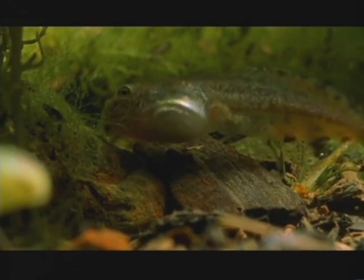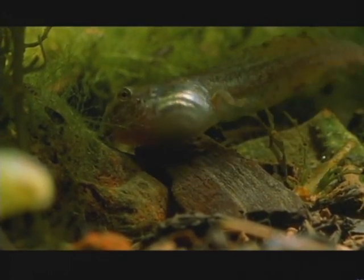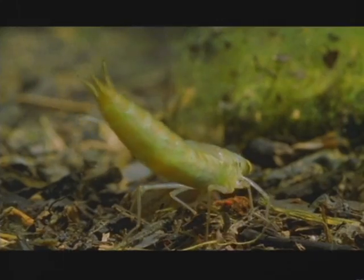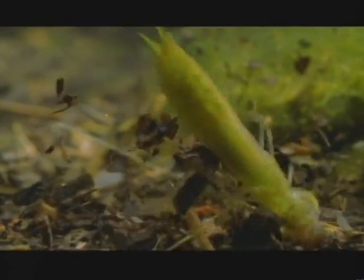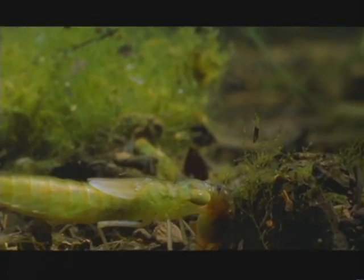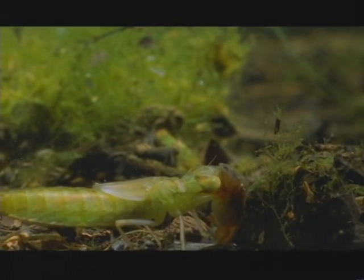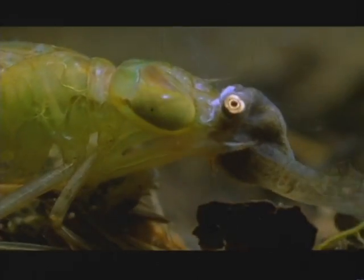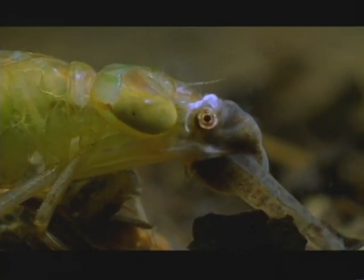The tadpole's chances of escape are slim. But only the first tadpoles are easy — things in this pond are about to change. This tadpole's life is over, but its death will help its siblings to survive.